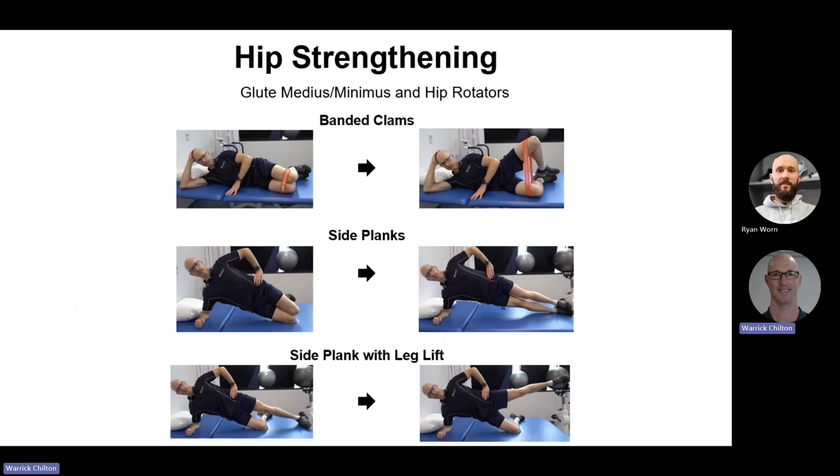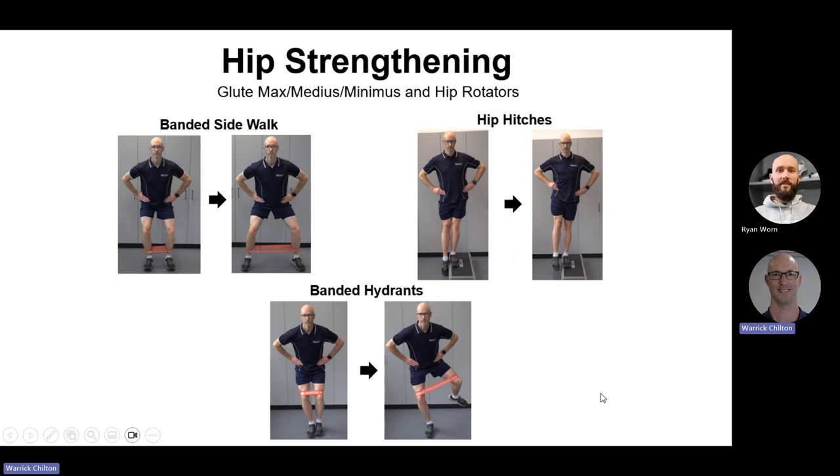For hip strengthening to help prevent that dynamic collapse: banded clam shells with a resistance band, or side planks — as boring as these are, they still have the highest EMG values for those lateral muscles. Or a side plank with a leg lift to make the previous exercise just a little less enjoyable. Banded sidewalks are another effective exercise for the glute medius on the outside. Hip hitches — standing on a step, allowing one side of the pelvis to drop and then contracting the muscles to lift that side back up — or banded hydrants, which work both the bracing leg and the moving leg.